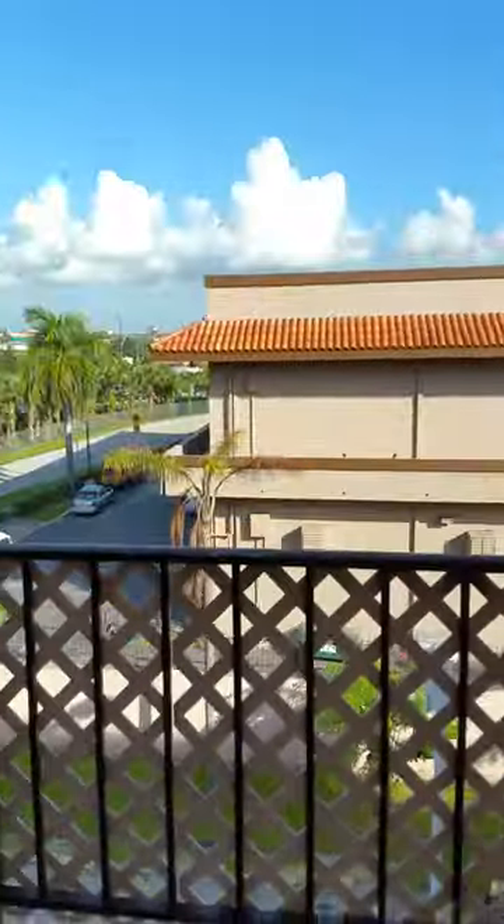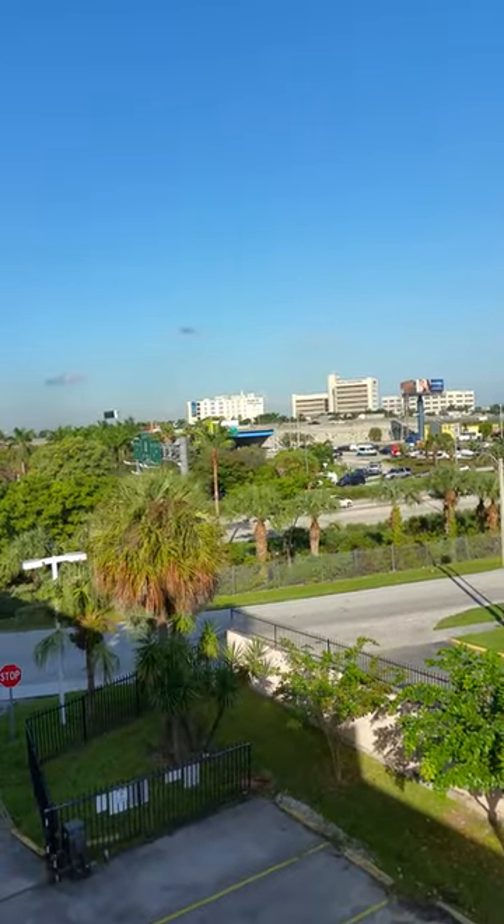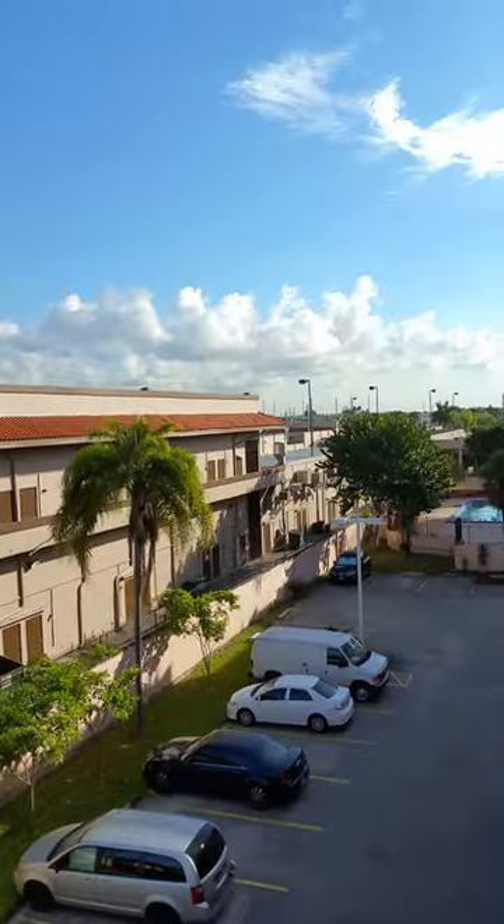Let's step outside into the balcony area for one quick second. That's the Palmetto Expressway 826, and that's Palmetto Hospital right behind it. There's a pool area towards your left. Now, the tiles out here — there are only 60 tiles out here and two are damaged. So if you wanted to replace the tile, it's not a big deal — it's only a job of 60 tiles.